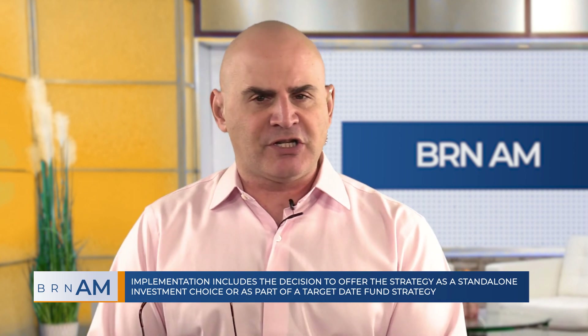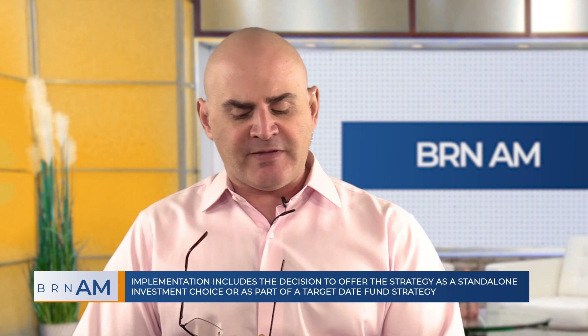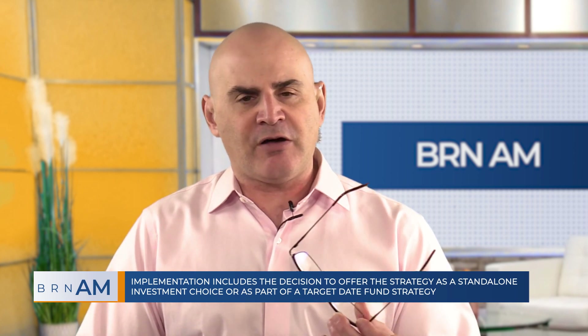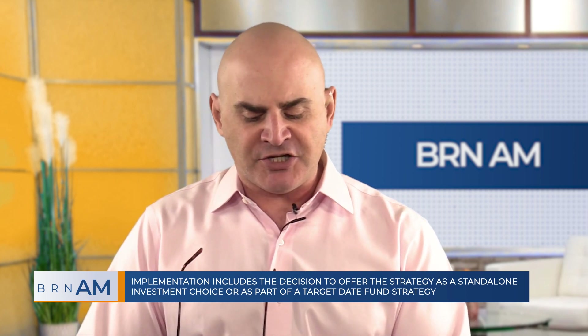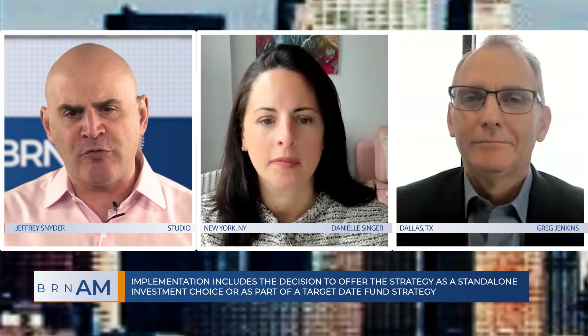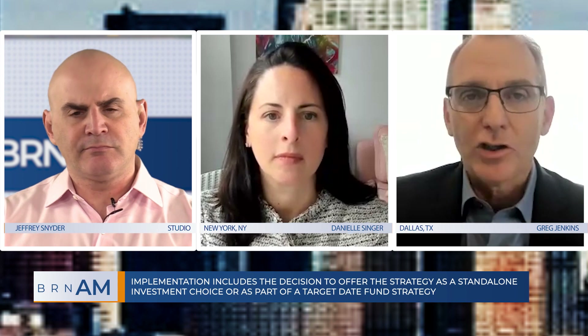Greg, I want to switch gears and talk about implementation of this approach. Do you envision this as part of a white label or a target date fund type of approach? The good news about this type of strategy is that it can be implemented in a few different ways. It can be used in a target date glide path or as part of a white label equity option as a complement to passive or active equities. That makes it viable for consideration as a standalone option as well.